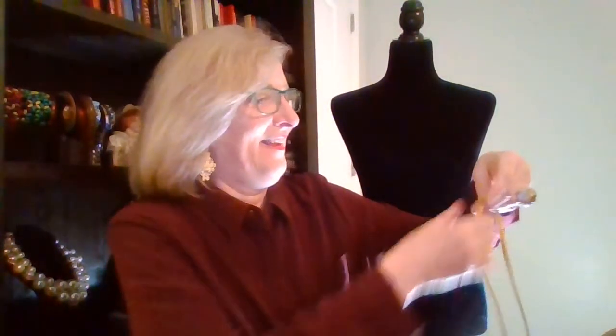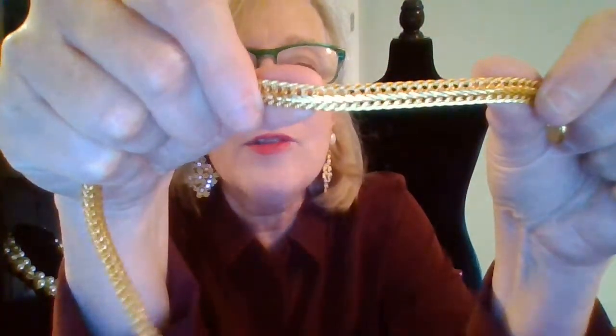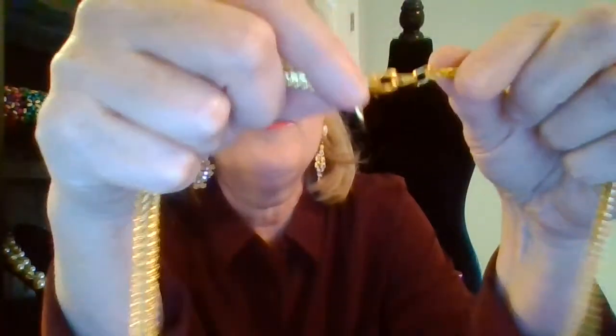Smokey Robinson! Okay, this is beautiful — this is Anne Klein. Beautiful chain for layering or just to wear by itself. These were very popular in the 80s. It's nice because it almost looks like two chains put together. Gold tone. Here's the Anne Klein tag. It's really beautiful.